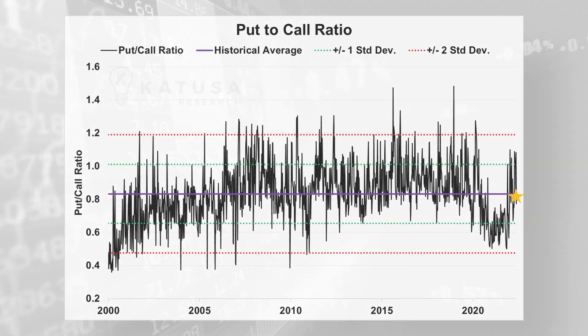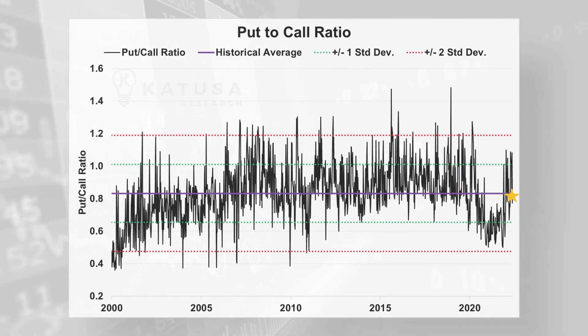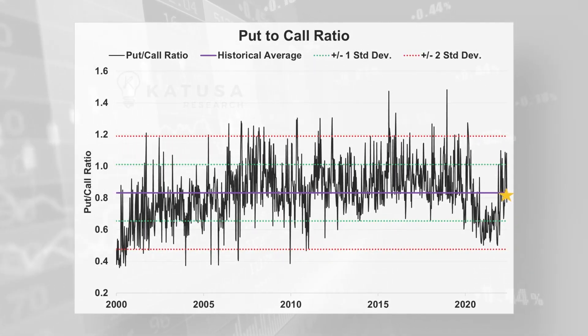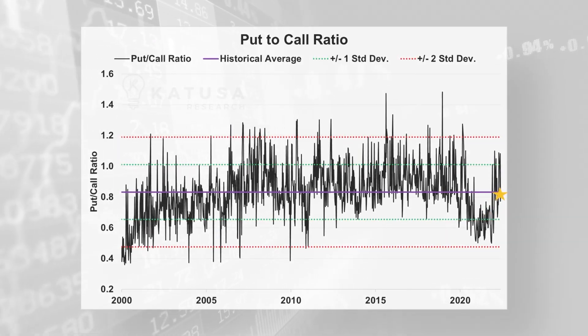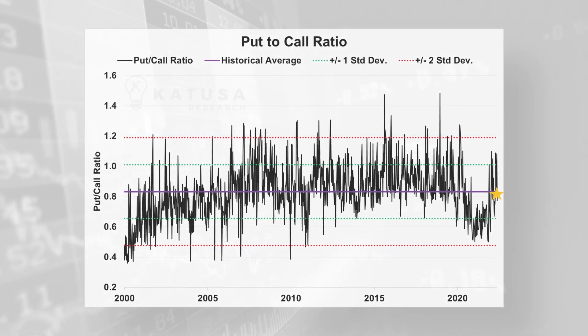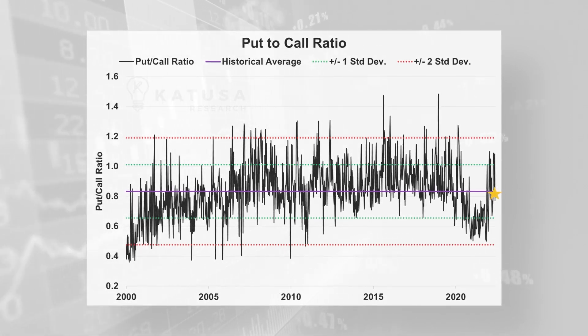This pessimistic position-taking by traders matches the negative performance of the markets in the same period. Recently, however, the put-call ratio has pulled back to 0.81, as indicated by the gold star on the chart towards the far right, which is just under the historical average. This means that traders are just starting to feel optimistic again about the markets.